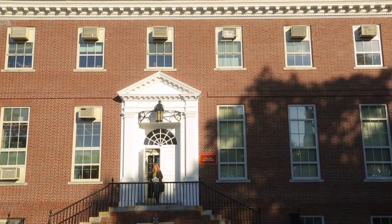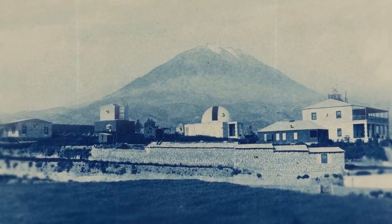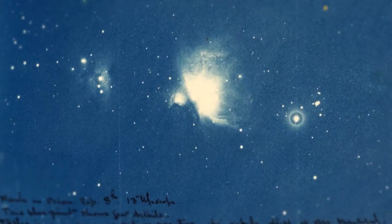The Harvard Plate Collection is the largest in the world — about half a million glass plates. They date all the way back to 1890. Harvard had telescopes all over the world, and they would do what we call sky patrol: basically take pictures every night in an organized fashion to cover the whole sky, and then regularly repeat that so they could look for things that were changing.